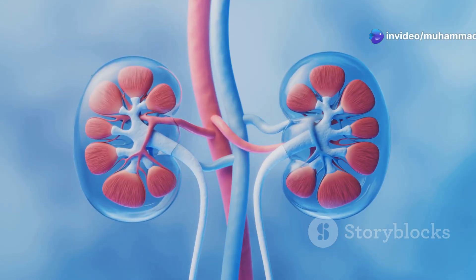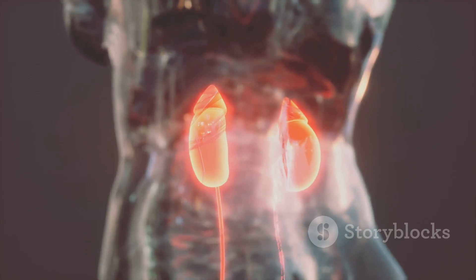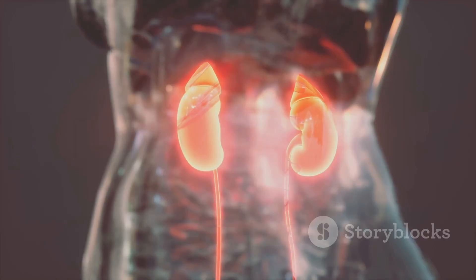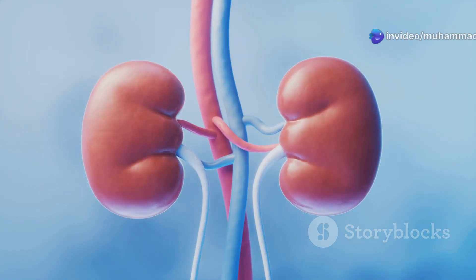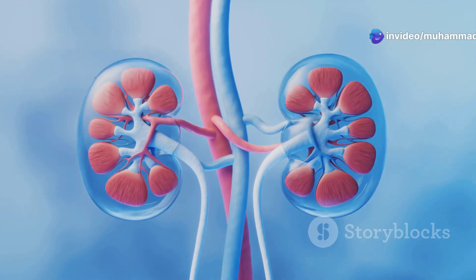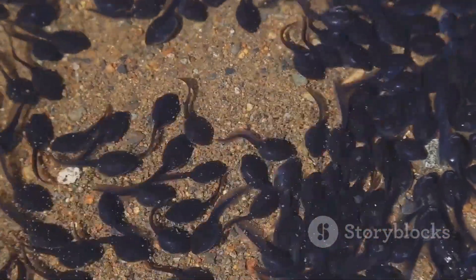The pronephros is another type of primitive kidney. It is found in the embryos of all vertebrates. The pronephros is located in the anterior part of the body, near the head. It is a simple structure consisting of a series of tubules that filter waste from the blood. The pronephros is a functional kidney in some larval fish and amphibians.